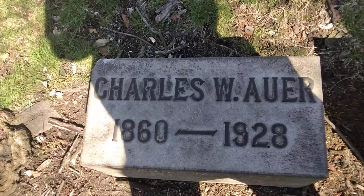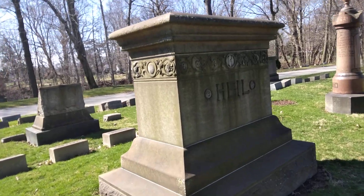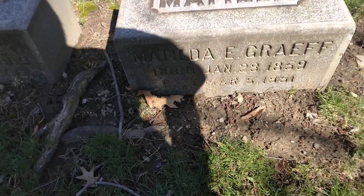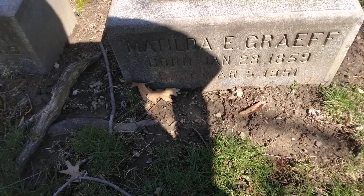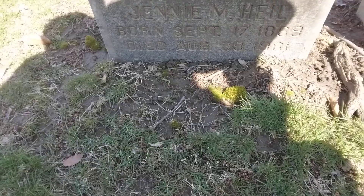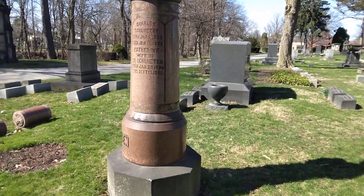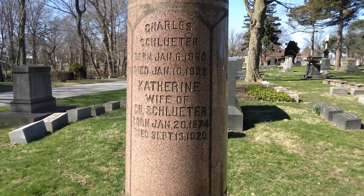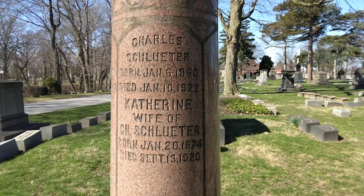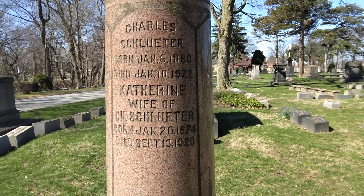And Charles, 1860 to 1928 on that one right there. Then we have this beautiful stone, and that's going to be Matilda, January the 28th 1859 to March the 5th 1951. And then you have Jenny, born September the 17th 1809, died August the 30th 1961 on that beautiful stone. Next we have this beautiful stone right here, and it's going to be Charles, born January the 6th 1860, died January the 10th 1922, and Catherine his wife, born January the 20th 1874, died September the 13th 1920.